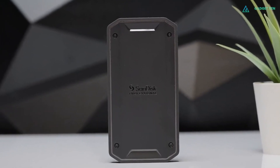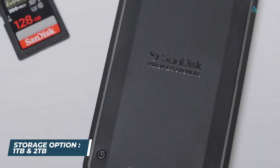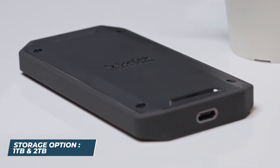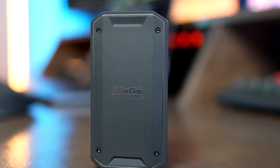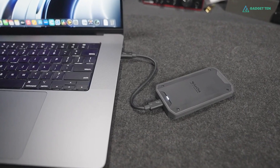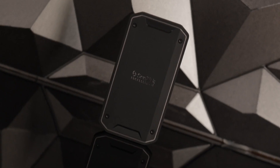Despite its compact size, the Pro G40 offers capacities up to 2TB, suitable for high-resolution editing and rendering tasks as a reliable scratch disk. Overall, the SanDisk Professional Pro G40 SSD combines speed, versatility, and rugged durability, making it essential for professionals needing dependable high-performance storage solutions in demanding conditions.